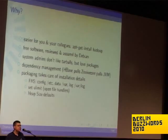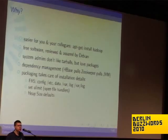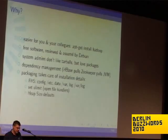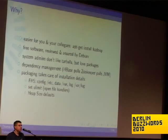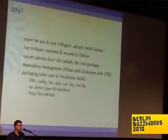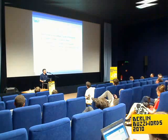Why should you use the Debian packages instead of downloading the tarball from the Apache project, or using the Cloudera distribution, the Yahoo distribution, or whatever is out there? Well, it's easier for you to get it installed, and what's more important, it's easier for your colleagues. If you have a team of five developers, it's easier for them to just do 'apt-get install Hadoop' and be done.